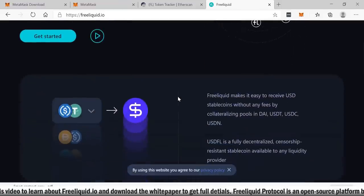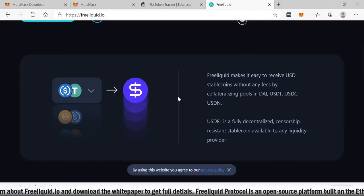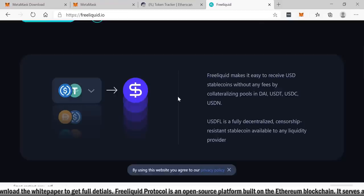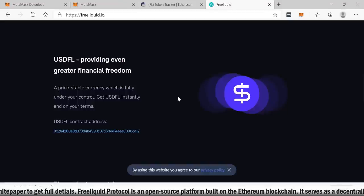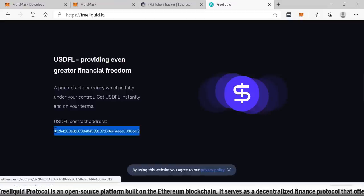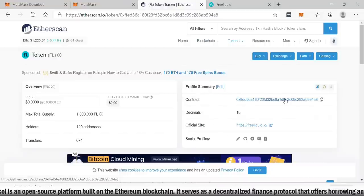Free Liquid makes it easy to receive USD stable coins without any fees by collateralizing pools in DAI, USDT, USDC, and USDN. USDFL is a fully decentralized, censorship-resistant stable coin available to any liquidity provider. It provides even greater financial freedom — a price-stable currency fully under your control. You can get USDFL instantly and on your own terms. The USDFL contract address is available on the website, and you can also find another contract address on Etherscan.